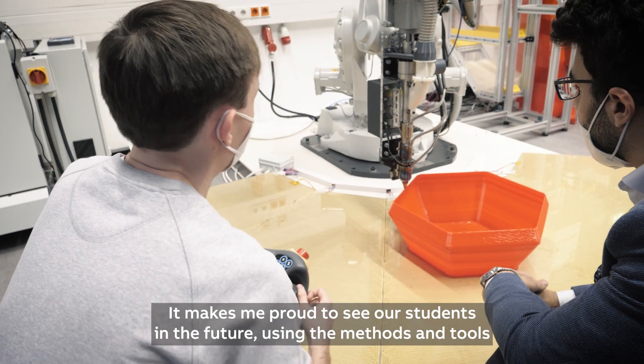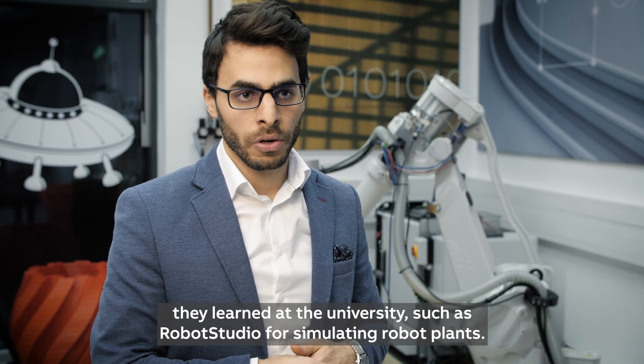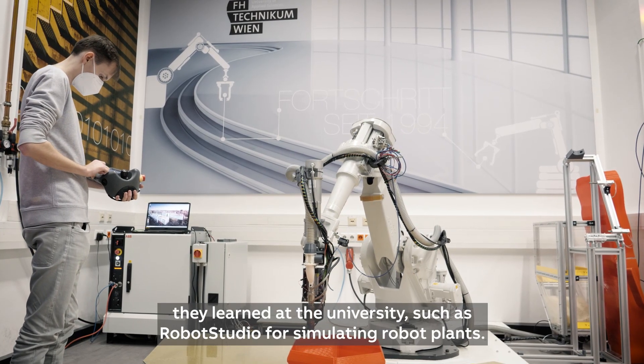It makes me proud to see our students in the future using the methods and tools they learned at the university, such as RobotStudio for simulation and robot plants.